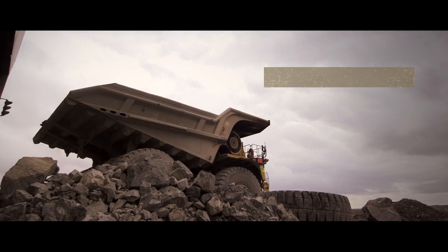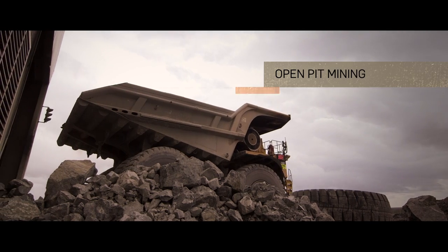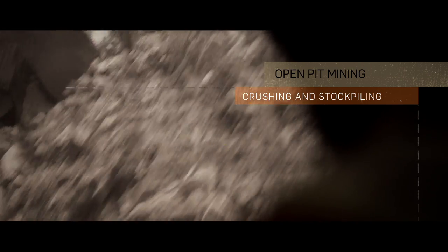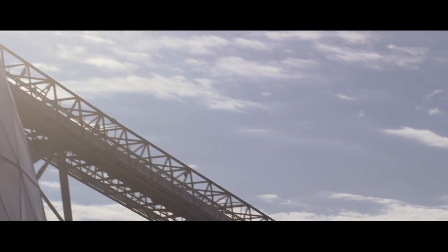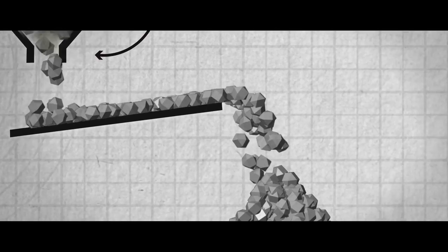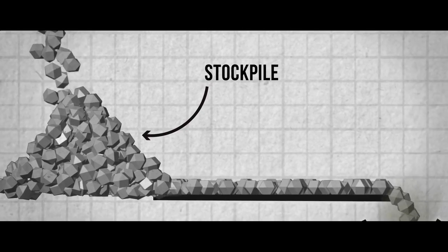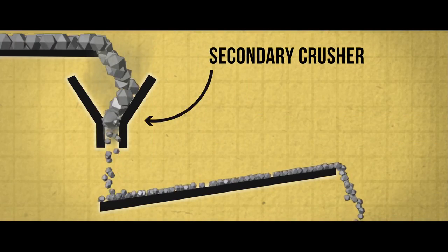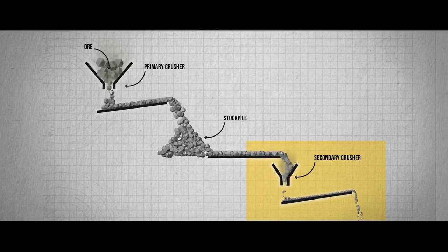Gold-rich rock from the pit is delivered to the primary crusher, where it is reduced in size before being sent to a stockpile, which ensures that the flow of ore to the process plant remains consistent. Ore from the stockpile needs to be further reduced in size and is fed to one of two secondary crushers. Detour Lake Mine has two parallel secondary crushing and grinding circuits.